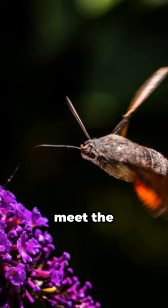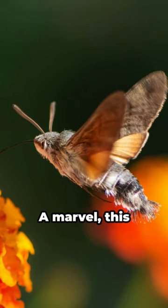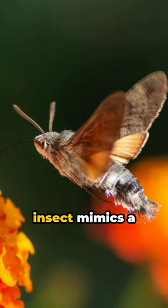In the realm of nature's tricksters, meet the hummingbird hawk moth — a marvel. This insect mimics a hummingbird so well, it's easily mistaken for one.